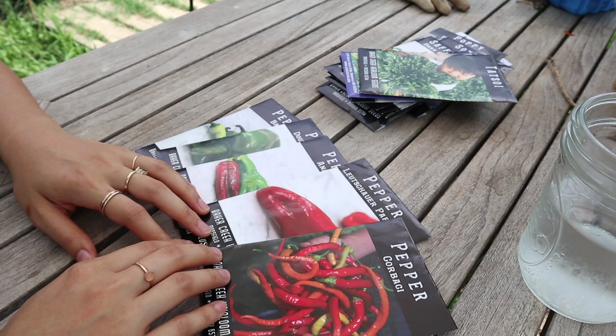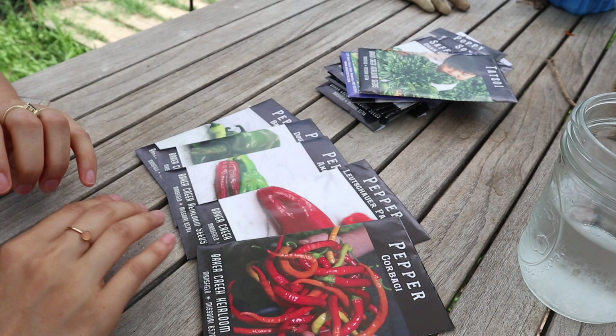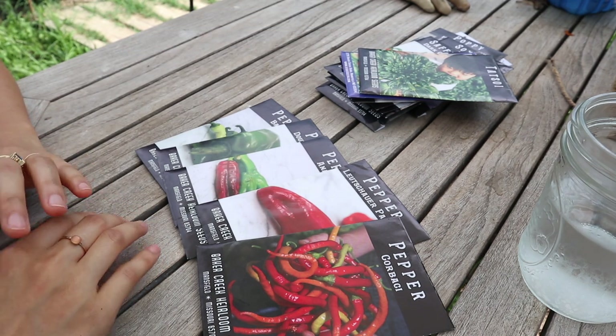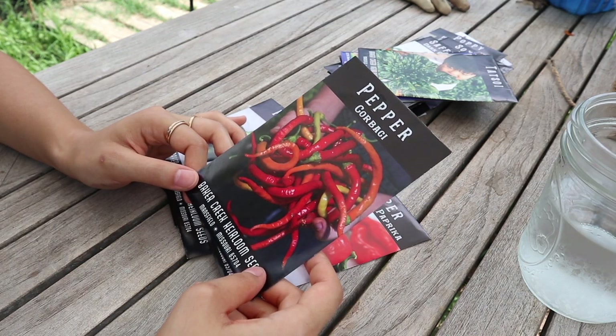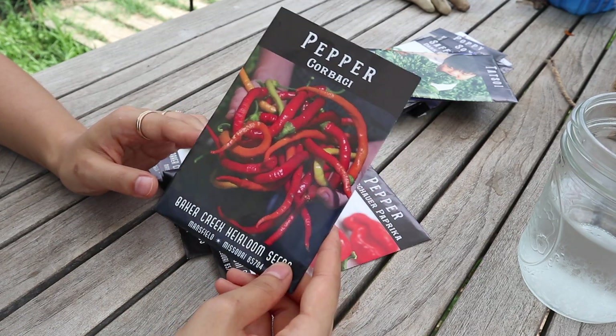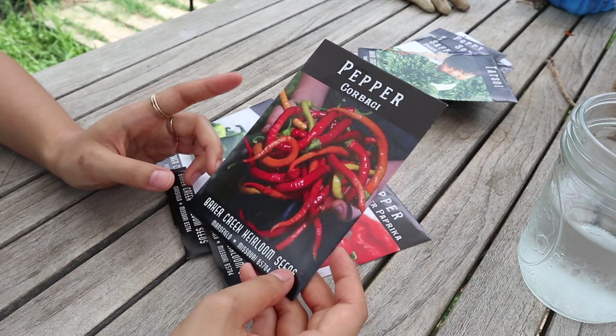If I make sure to put plants out a little later next year, peppers do really well for us in this area and we don't have a lot of pests. The first one is called the corbaci pepper — a sweet pepper that's supposed to have really good flavor, with cool twirly shapes. I wanted a sweet pepper that's a little smaller.